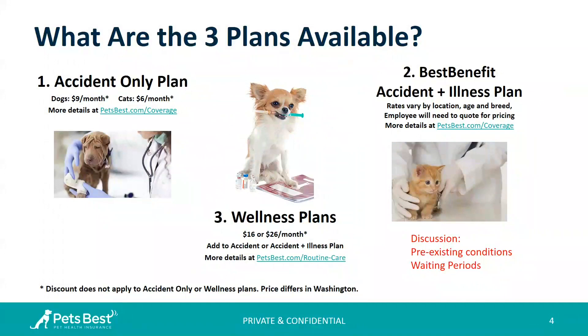There are a few waiting periods — that's simply when coverage starts from the policy start date. If I start coverage for my pet today, in three days the accident coverage goes into effect, in 14 days the illness coverage goes into effect, and six months from today the coverage for cruciate ligament goes into effect. Cruciate ligament is very similar to an ACL in a human. That long waiting period is very standard in the industry. However, where we are different is some other companies have longer waiting periods for issues like hip dysplasia, or their cruciate ligament waiting period is longer than six months.